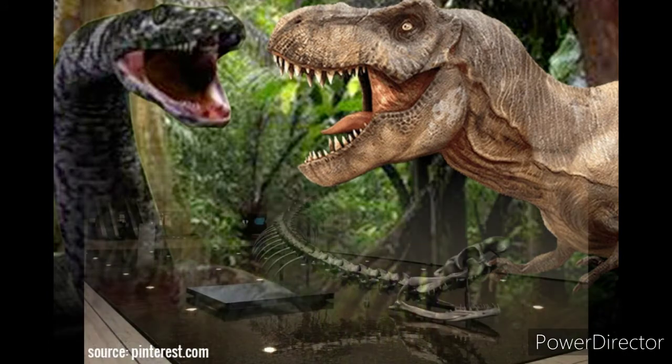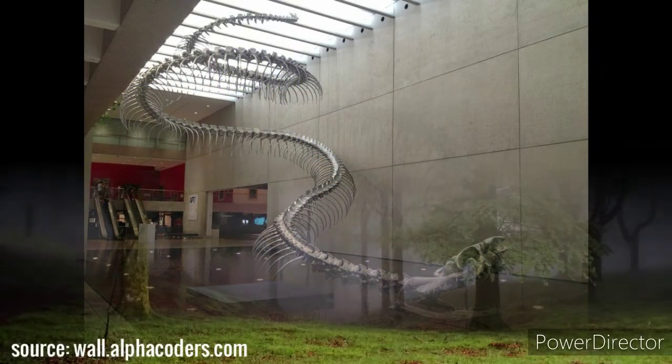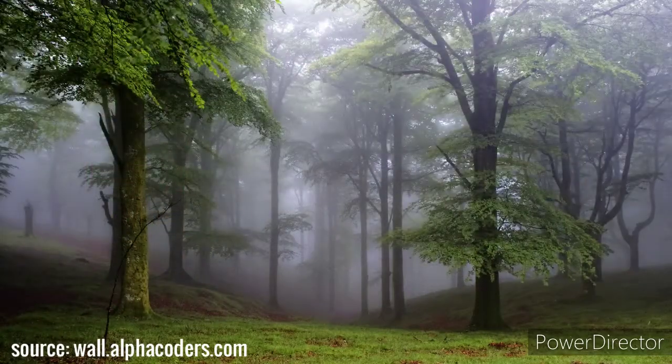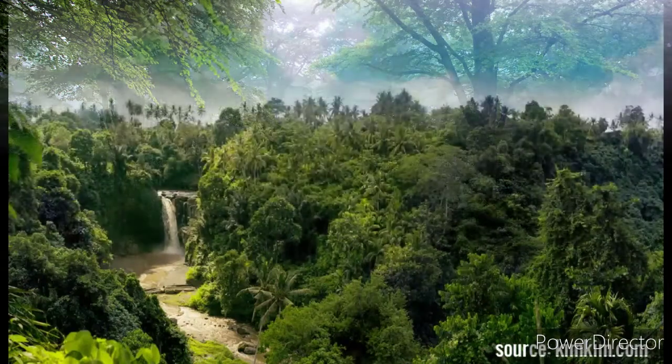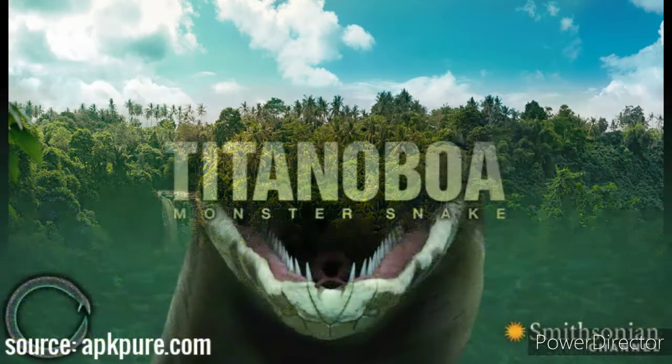What is not yet known: it is still not entirely clear what led to the extinction of this snake, but temperature change probably played a key role. The decline of tropical forests made hunting more difficult, which may have led to the disappearance of such a large animal.